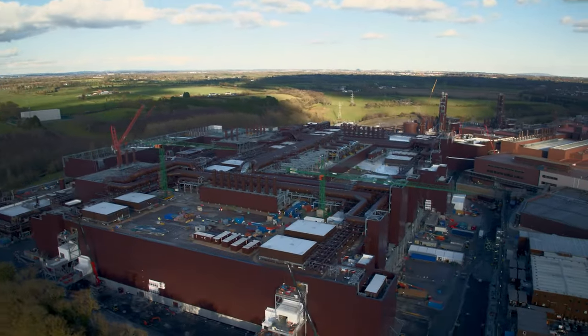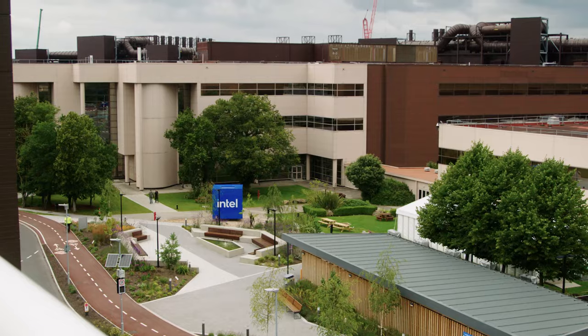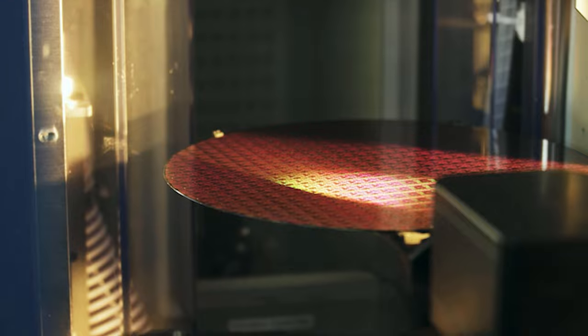Nestled in the green hills of Ireland, in a town named Leixlip, is one of Europe's most technologically advanced manufacturing operations. It's home to Intel Ireland. For more than 30 years, the site has produced billions of Intel computer chips.